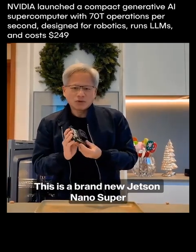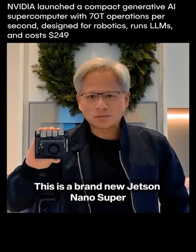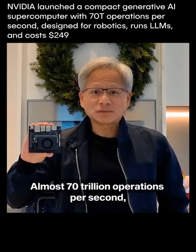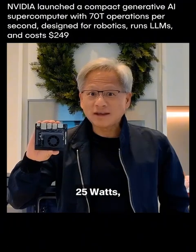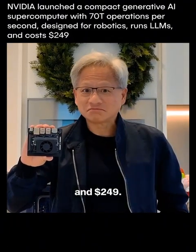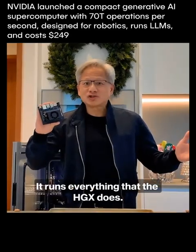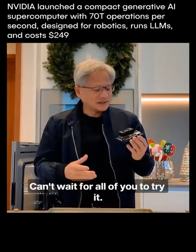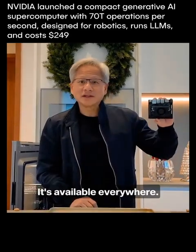This is a brand new Jetson Nano Super. Almost 70 trillion operations per second, 25 watts, and $249. It runs everything that the HGX does — it even runs large language models. And I can't wait for all of you to try it. It's available everywhere.